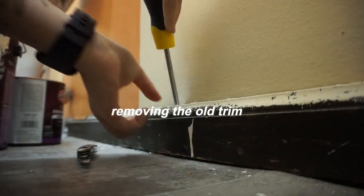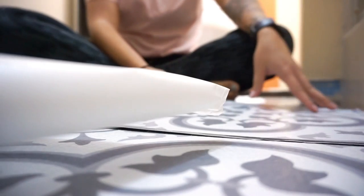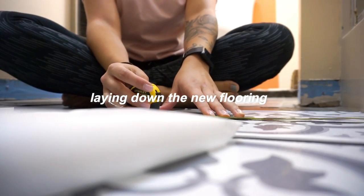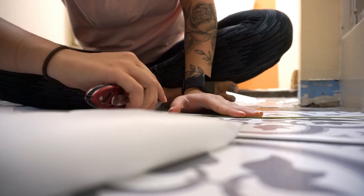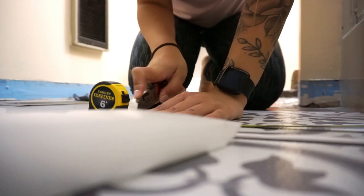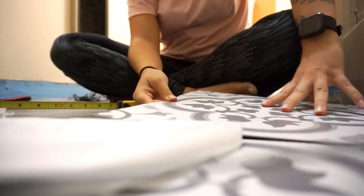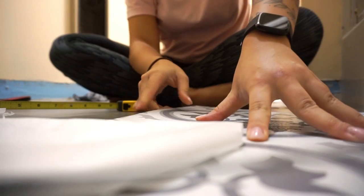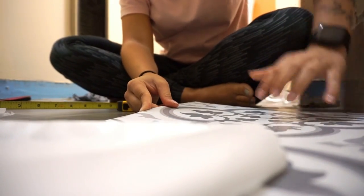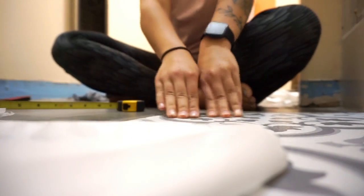The peel and stick floor tiles were a little more difficult than I anticipated, only because I had a lot of things to cut around. If you're doing a more square room it'd be super easy. You just need an exacto knife and you need to make sure your floor is super clean and swept, then just press them down. These specific tiles didn't line up perfectly on the pattern but they were cheap and from Walmart, and Austin and I both think they look better than what we had before.